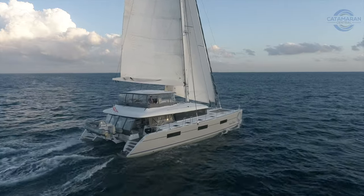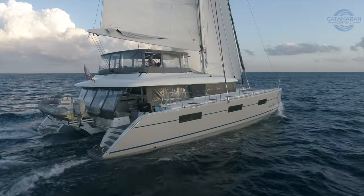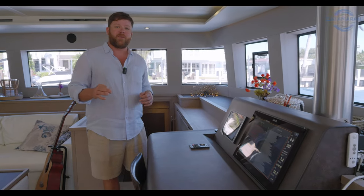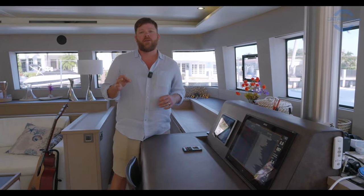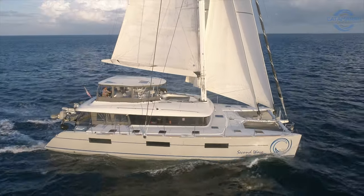I hope you guys enjoyed the time on the water today as much as I did — we could not have asked for nicer conditions out there. We're going to put the full spec sheet for this well-equipped boat in the description down below. If you have any questions on Second Wave, leave a comment down below or shoot me an email, and let's figure out a time to get you on board and show you why she's different than any other Lagoon 620 currently on the market. We'll see you on the next one.